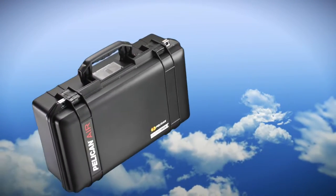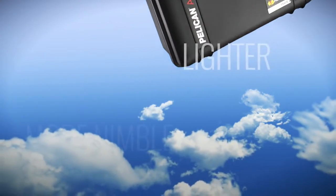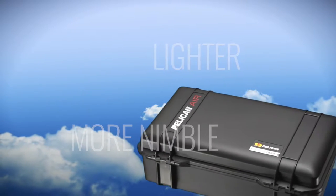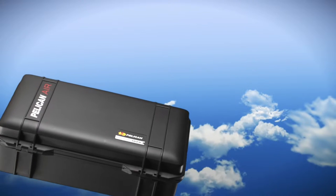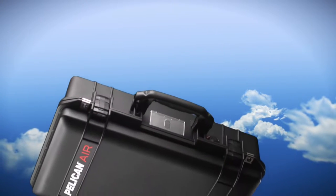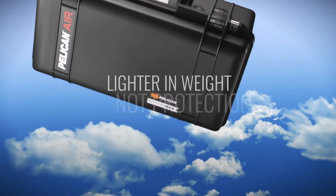This is Pelican Air, a new line of lighter, more nimble cases from the pioneers of the original protector case. How much lighter? How about as much as 40% lighter? But make no mistake, they're only lighter in weight, not protection.